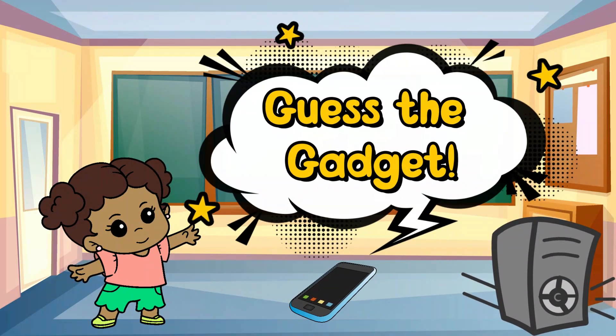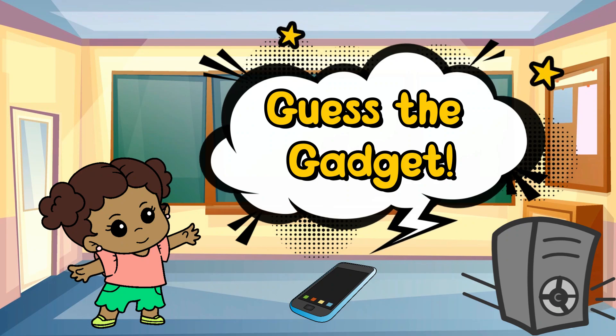Welcome to Guess the Gadget. Let's test your knowledge of electronic gadgets.